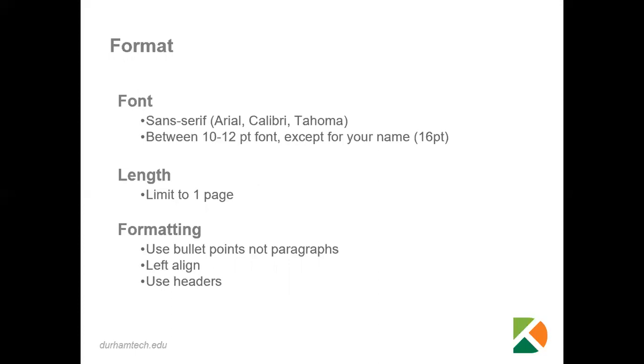With your formatting, it is important that you use bullet points and not paragraphs, because the bullets draw the reader's eyes to the points that you're trying to make, and it just makes things a lot easier to read. You'll want to left align your resume and then use headers when you can.